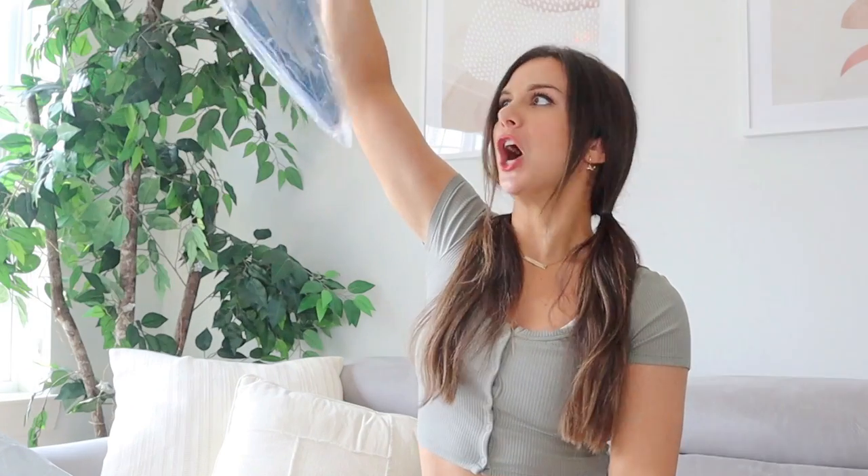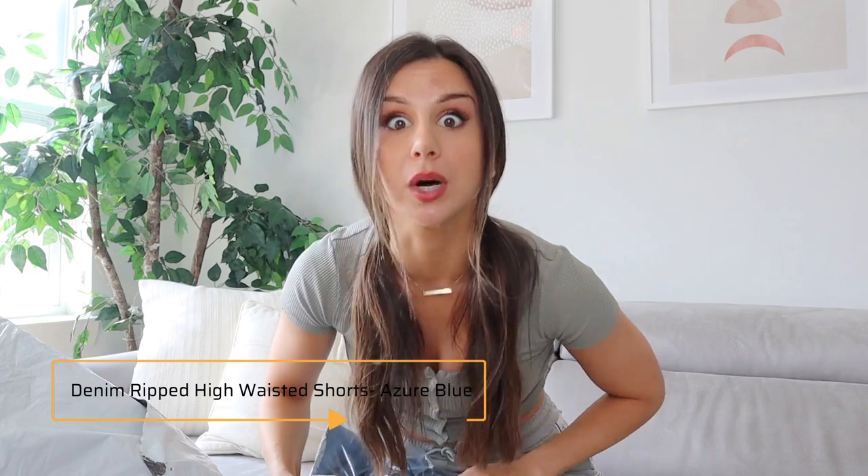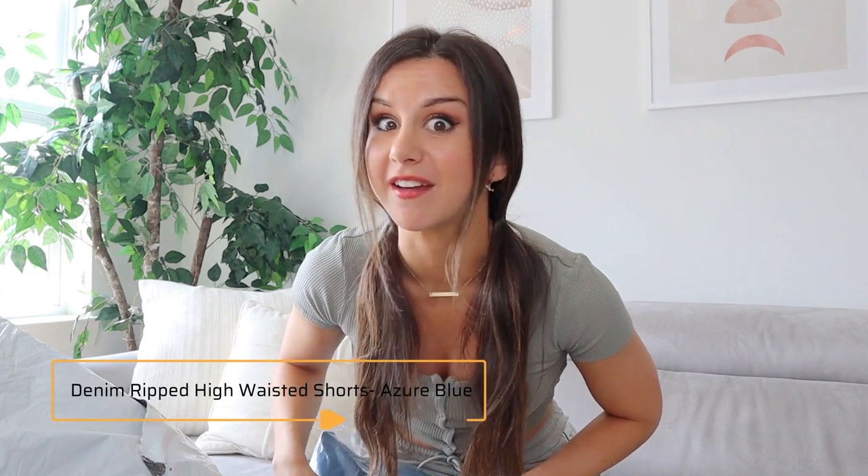Let's see what we got! We got quite a bit to look at in here — grab bag style, like the claw machine. Okay, I was hoping this would be first. These are their traditional denim ripped high-waisted shorts. We got a pair of shorts in here; I've never tried their shorts before, in the color azure blue. I wasn't expecting this because I feel like they look small, but we're about to find out. I feel a little stretch in there. I normally never wear jean shorts because they always ride up in my crotch, so we're gonna put these to the test.